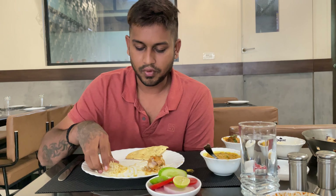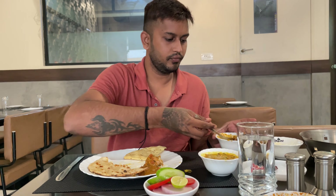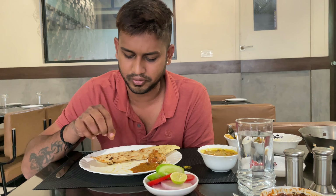Now we have received the non-veg fix thali. I will show you the quantity they are providing for 280 rupees. They are giving 3 butter tandoori roti, some vegetable salad which consists of cucumber, tomato, onion and lemon, a bowl of dal, some chicken curry, a small bowl of basmati white rice, and one roasted pappadum. Everything is limited, not unlimited.